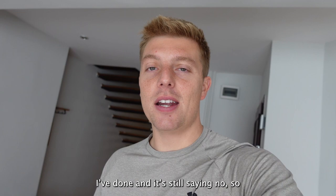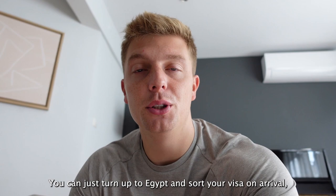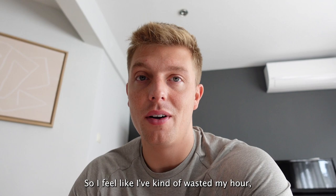I've asked around and apparently you can just turn up to Egypt and sort your visa on arrival, which I wasn't aware of. So I feel like I've kind of wasted my hour.